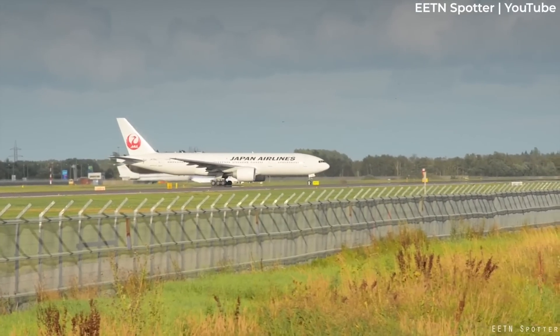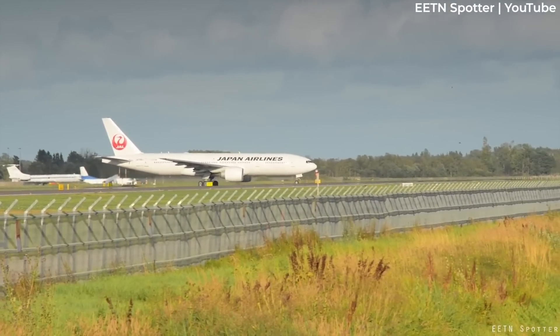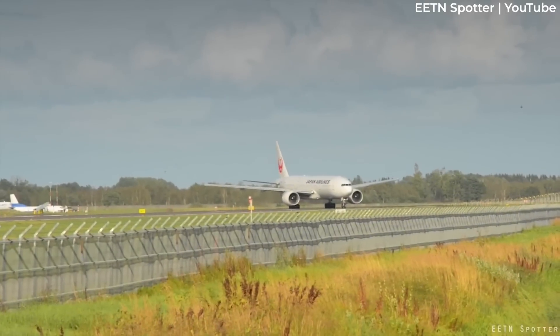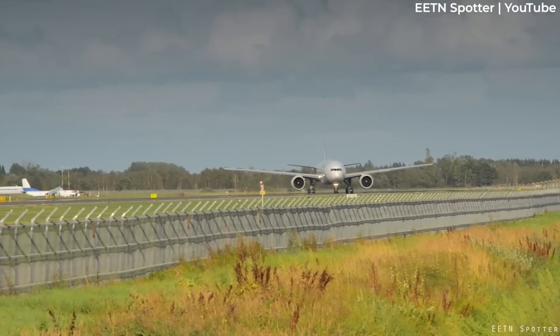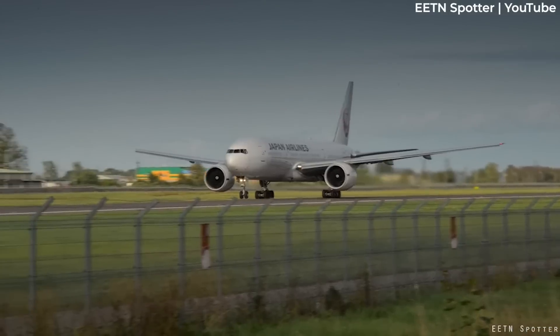Perhaps a victim of the pandemic, the 777's final revenue flight was from Sapporo to Tokyo on May 29, 2020. After a few weeks standing at Tokyo's Haneda Airport, it was ferried out to Victorville for storage on July 1, where it remained until NASA decided to take it on.